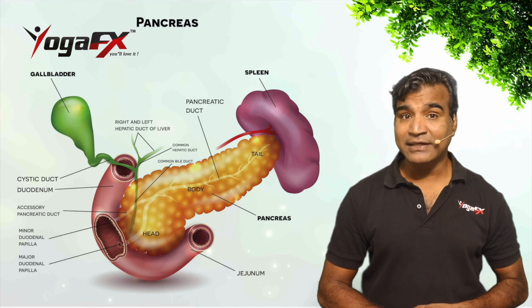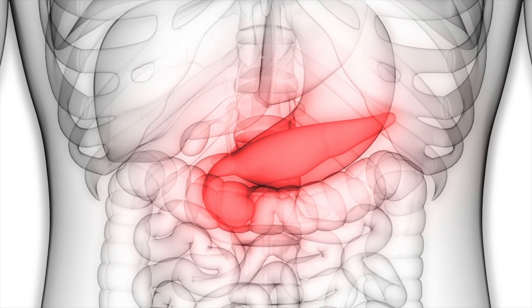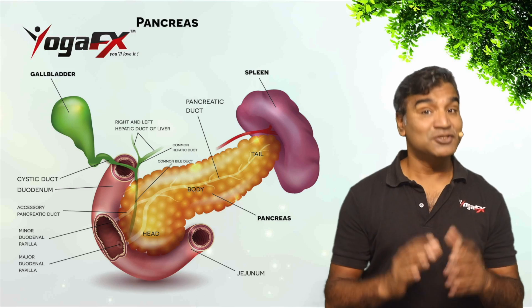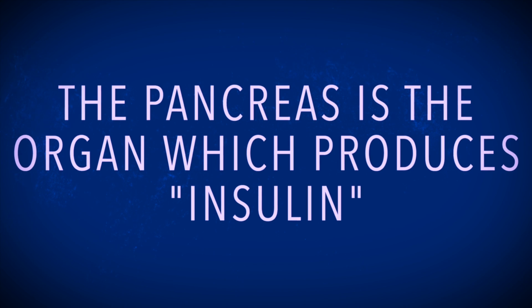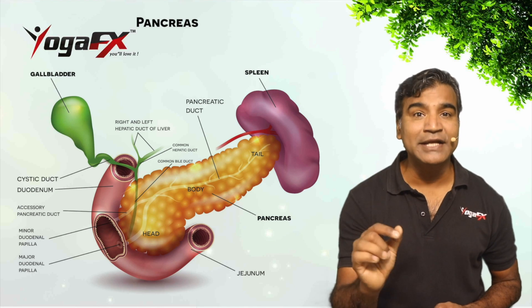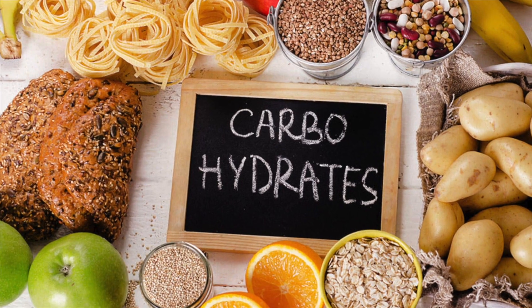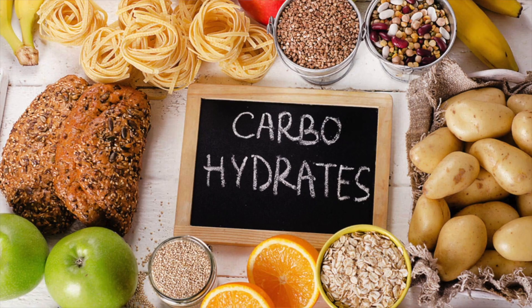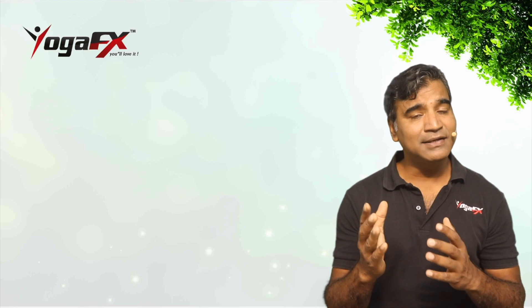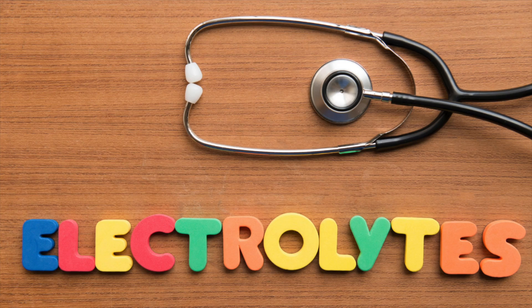Let us talk about the pancreas. The pancreas is an organ located behind the lower part of the stomach, in front of the spine, and plays an important part in diabetes. As yoga teachers, we need to know about this organ. The pancreas produces insulin, one of the main hormones that helps regulate blood glucose levels. Pancreatic juice breaks down protein, fats, and carbohydrates. The pancreas secretes enzymes into the small intestine, along with a mix of digestive enzymes, water, buffer, and electrolytes.